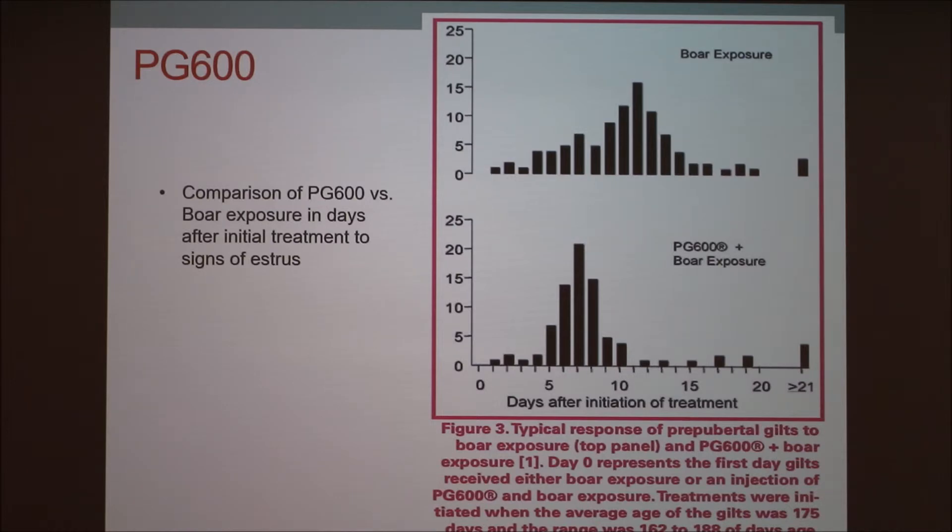This chart compares gilts that were not cycling and were only exposed to boars — having boars run in front of them to try to bring them into estrus — versus another group that was injected with PG-600 and also had boar exposure. You can see that the PG-600 group showed estrus faster, and there was more of a concentrated cluster, compared to the boar-exposure-only group where the response was really widespread.